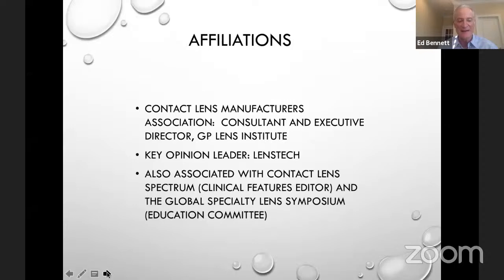As was mentioned by Solu, I'm primarily associated with the GP Lens Institute, and I've been a teacher for about 40 years.